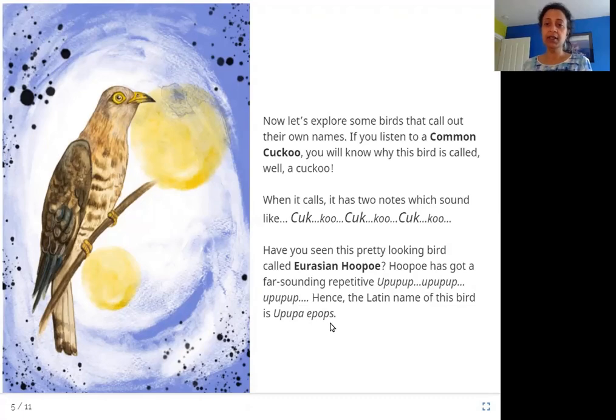So there are some more examples here, like the cuckoo and the Eurasian hoopoe. The sound of the hoopoe is up-up-up, and the Latin name of this bird is very similar to that sound. Why Latin? Latin is an old language used in science to give names to things like birds, animals, and chemicals. The Latin name of this bird is also its scientific name, and it is similar to the sound it makes.